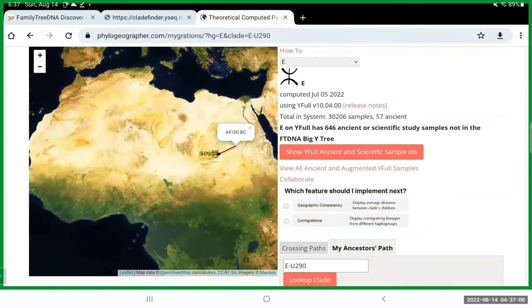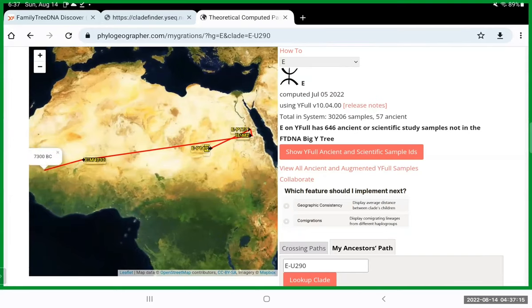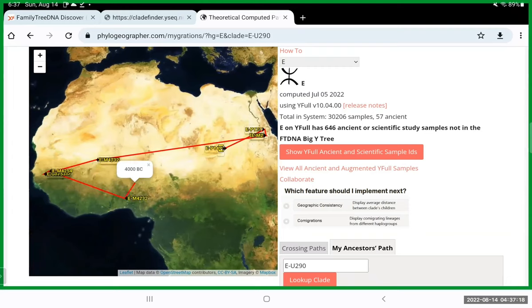Zooming out a little so you can see where it all goes — you can see how it started over in East Africa, migrated over to West Africa, and it stops around 4,200 years ago, which is about 2,200 BCE. When you get the Big Y, it's going to show you more migrations into more recent times.